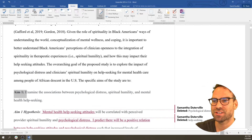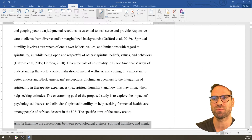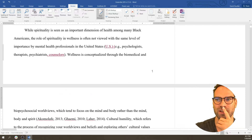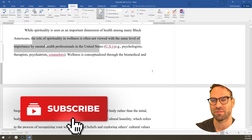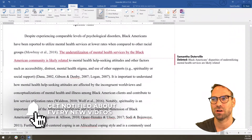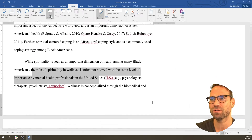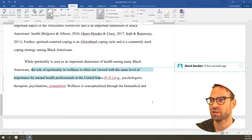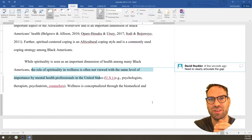Let's look at the aim: 'Examine the associations between distress, humility, and mental health seeking.' That's not really coming into contact with the potential gap — that spirituality and wellness is not given the same level of importance, or that Black Americans are not accessing mental health services at the same rate. My first major comment is: need to clearly articulate the gap.